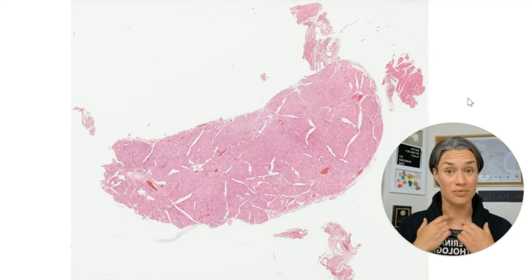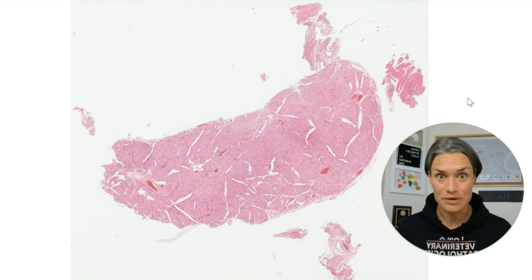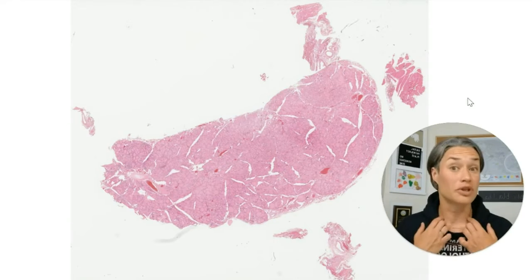This is the thyroid, the gland located right here. If you look closely, there is a scar — I don't have a thyroid. I had thyroid cancer and they took it out.